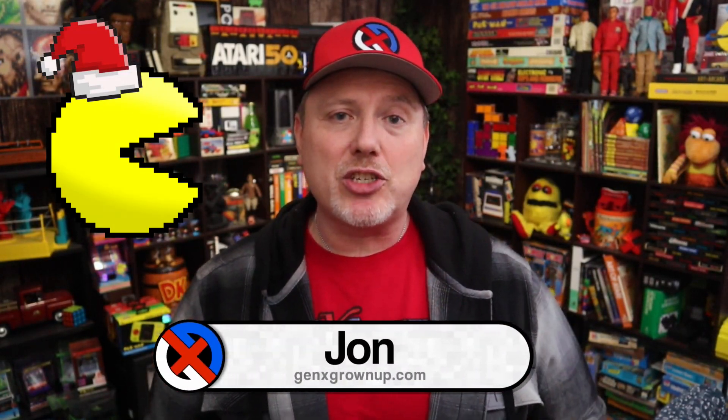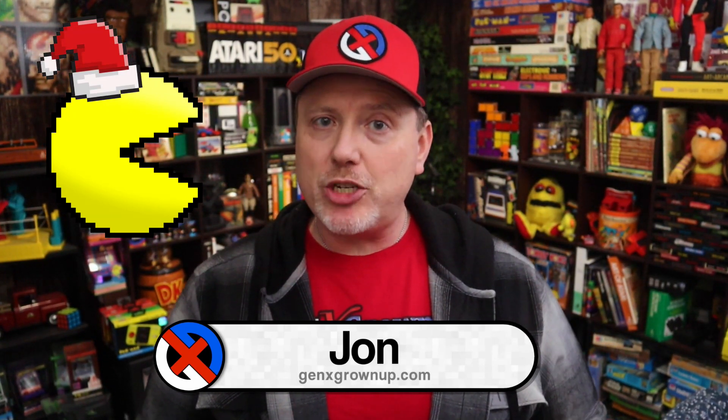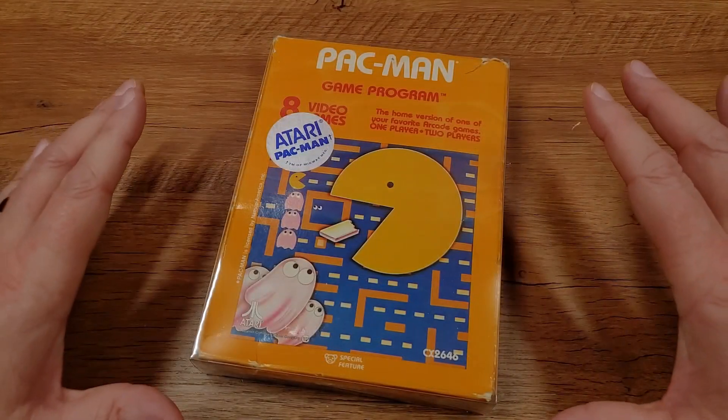Hey there, it's December 3rd and this is day 3 of my 24 Days of Pac-Man, where each day leading up to Christmas I'm going to share with you one Pac-Man item from my gaming collection. Today it's an item that's old but very very common, but still something that I'm very happy to have in my collection.